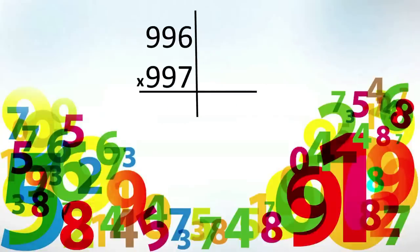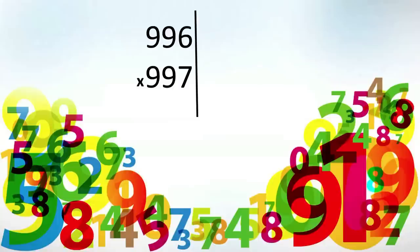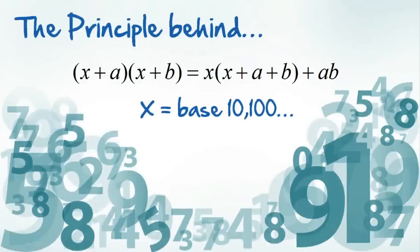Sounds big, looks big, daunting — very daunting. But through Vedic maths, this sum can be done in less than five seconds. 996 is close to 1000, with minus 004, and 997 gives us minus 003. So 997 minus 004 gives us 993, and then we multiply vertically, which gives us 012. This is the principle: X is the base of 10, 100, 1000, and A and B are the deficiencies or excesses from the base.